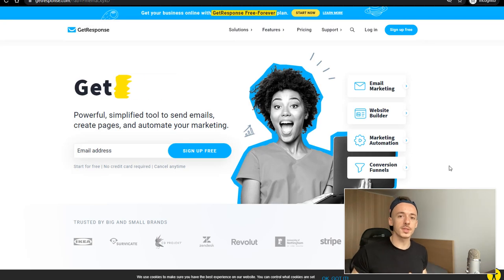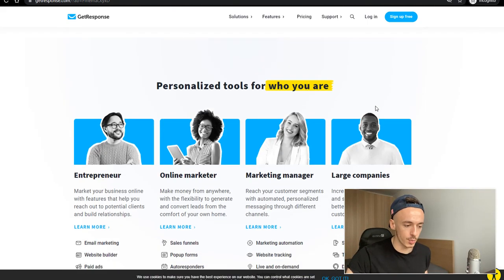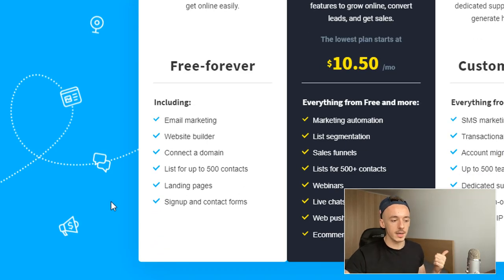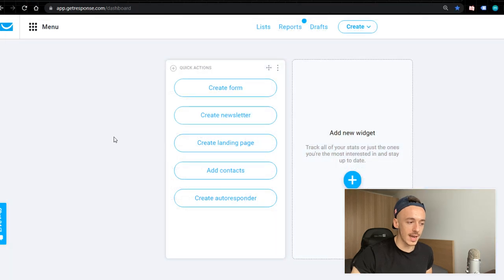Now, click on the first link in the video description — you'll come to the GetResponse sign-up page. GetResponse has a brand new plan which is completely free forever. I'm not talking about a free trial — this is a permanent free plan. You get email marketing, a website builder, landing pages, and you can build an email list of up to 500 contacts. We're going to use this to create a landing page, so click the first link in the description and create your free account.